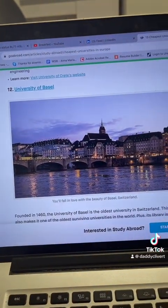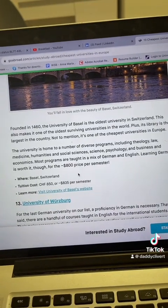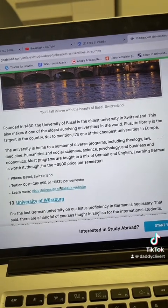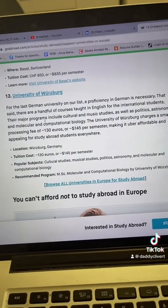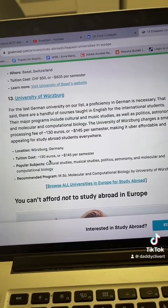University of Basel in Switzerland — the tuition fee is 835 to 850 euros per semester. And the last one is University of Augsburg, Germany — 130 to 145 euros.